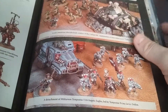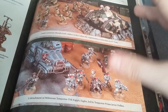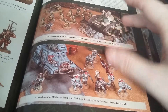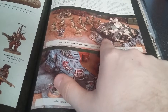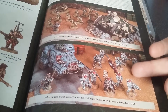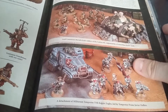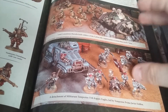You've got the Vostroyans, and then here is something I didn't realise until I was on my way home: these are the starter sets for the two Astra Militarum armies — the starter set for the Cadians and the starter set for the Militarum Tempestus. I really like this; it shows two different ways you can go.